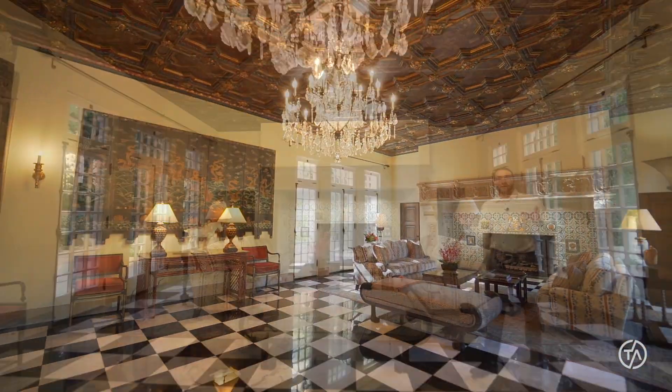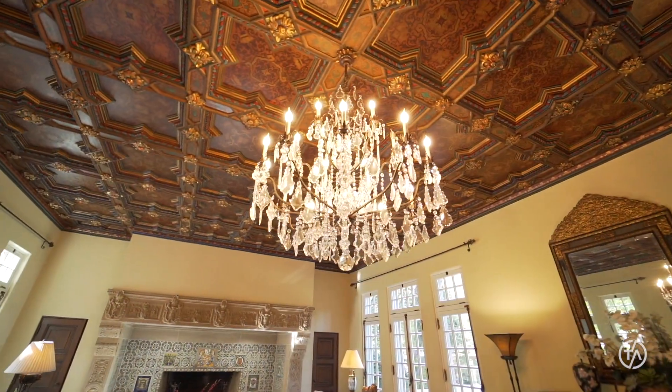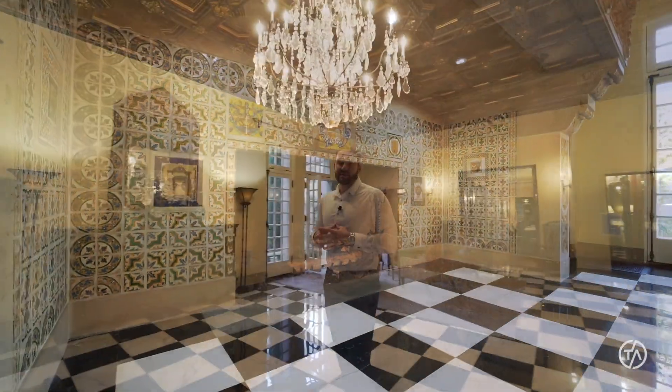We're now in my favorite room in the entire estate. You have black and white marble flooring, coffered ceiling with gold detail, and then the spectacular stone fireplace. This is the definition of a wow factor.